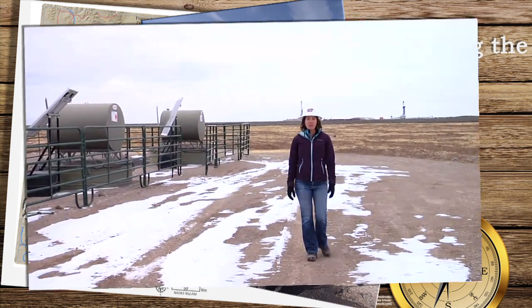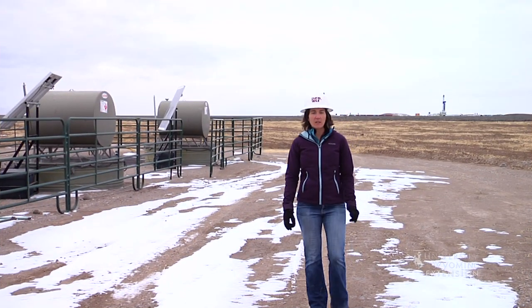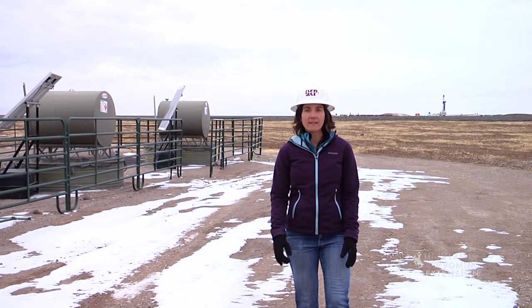Wyoming is an energy state with a wealth of subsurface commodities such as coal and natural gas. The extraction process of these goods requires the removal of soil and vegetation, which in time are reclaimed.